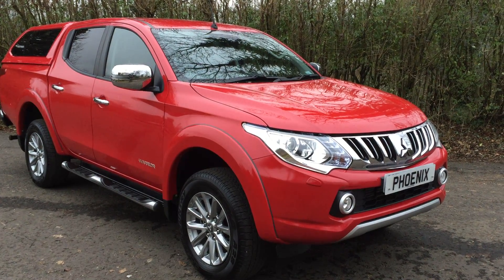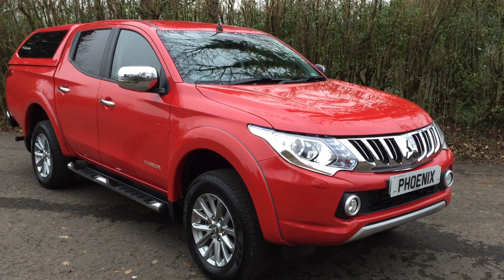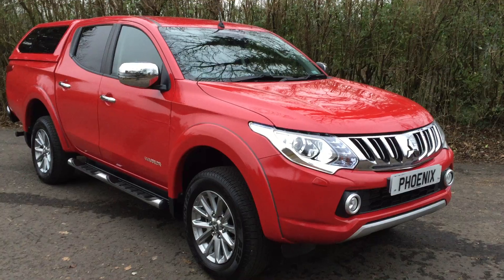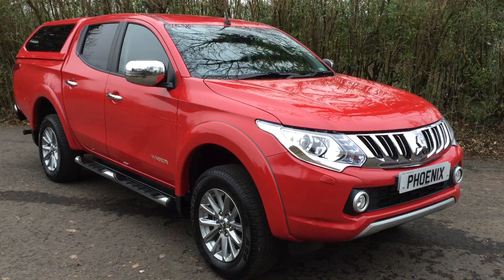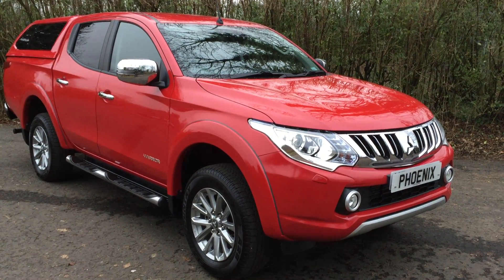Welcome to Phoenix Mitsubishi in Stirling. Today we have in a recent arrival. This is the L200 Warrior in fantastic Aztec Red. This looks just absolutely stunning and beautifully finished. Let me show you around this new L200 and some of the features and description of the engine on offer.